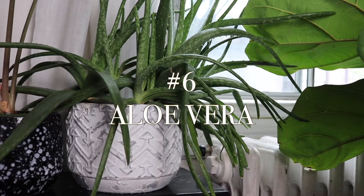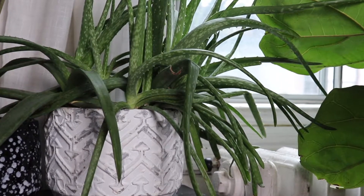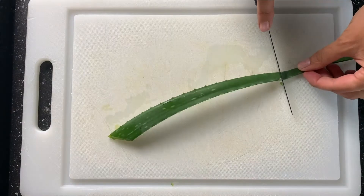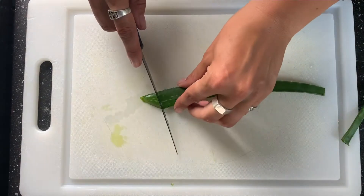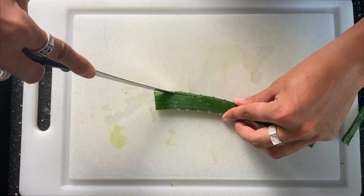Number six is aloe vera. Aloe vera has been known to fight bacteria, reduce inflammation, and promote wound healing. It contains lupeol, salicylic acid, cinnamic acid, phenols, and sulfur, which all inhibit bacteria that cause pimples.